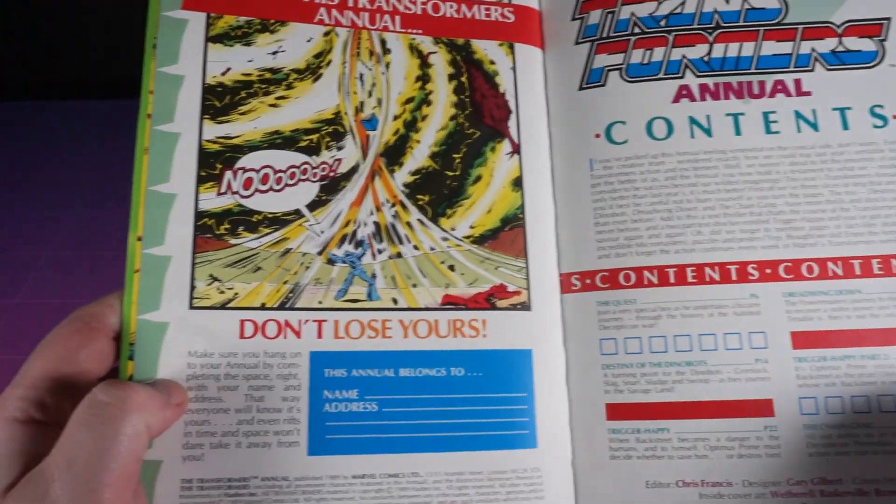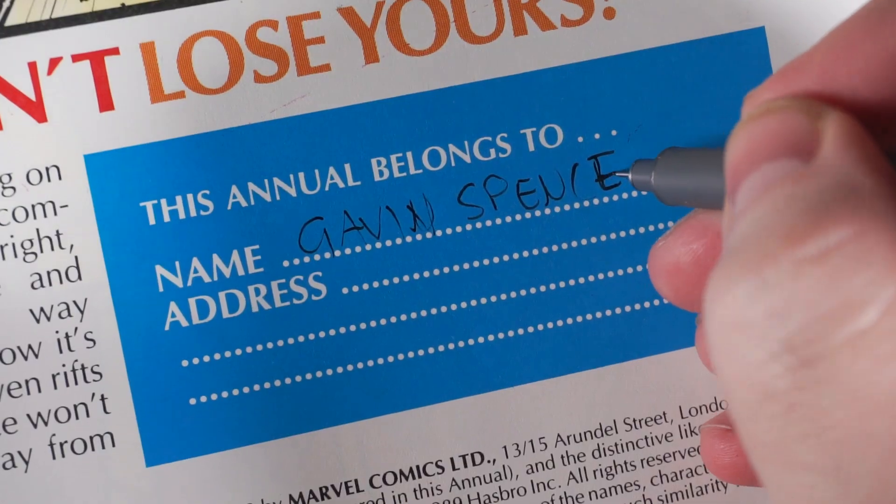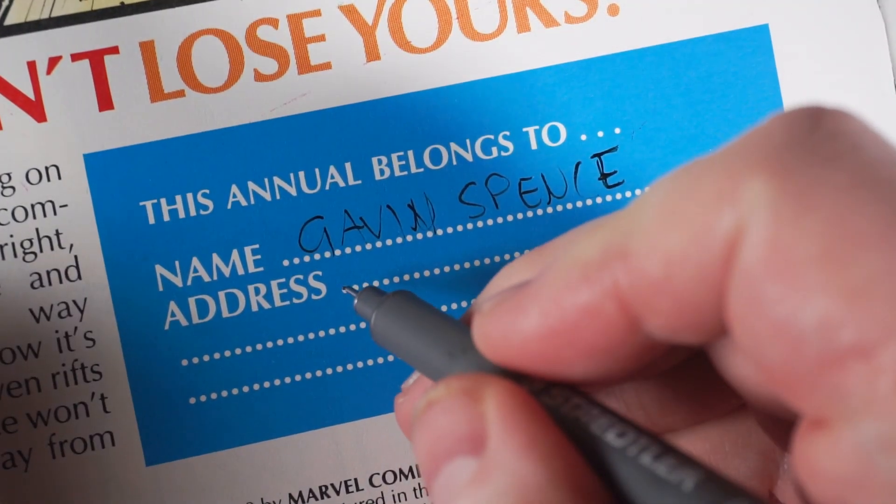I do like this first page where Galvatron loses his own annual in the rift of time and space because he didn't fill in the details, so let's get that over with now. Alright, there we go.